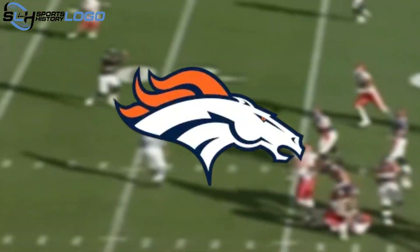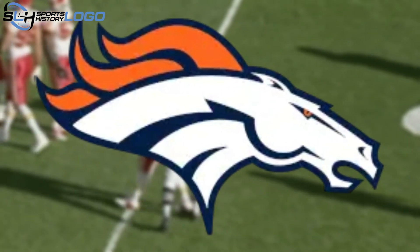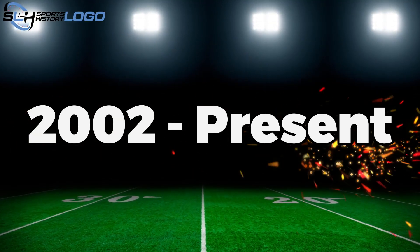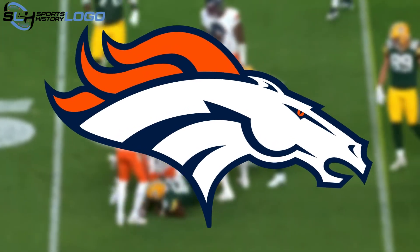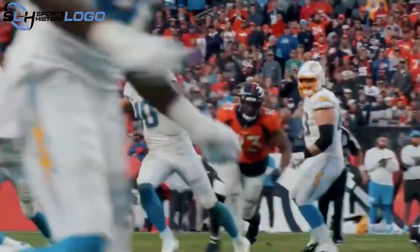1999 to 2002: The logo showed a profile of a white and navy blue highlighted horse's head with a navy blue outline and an orange mane, but with a lighter shade of orange. 2002 to present: The profile of the horse's head remained the same, but the shade of orange was darkened and the navy blue was adjusted slightly as well.